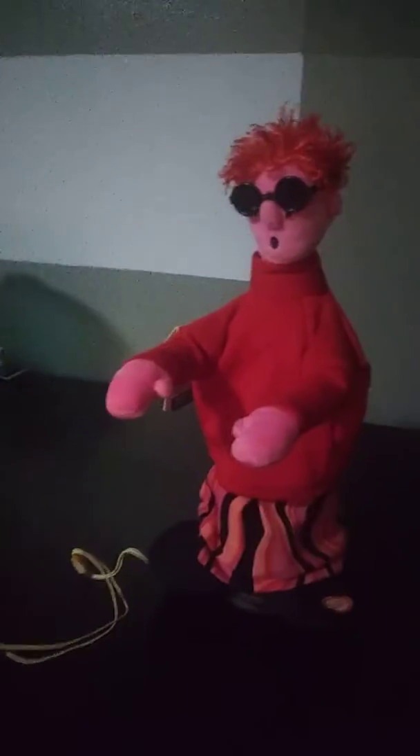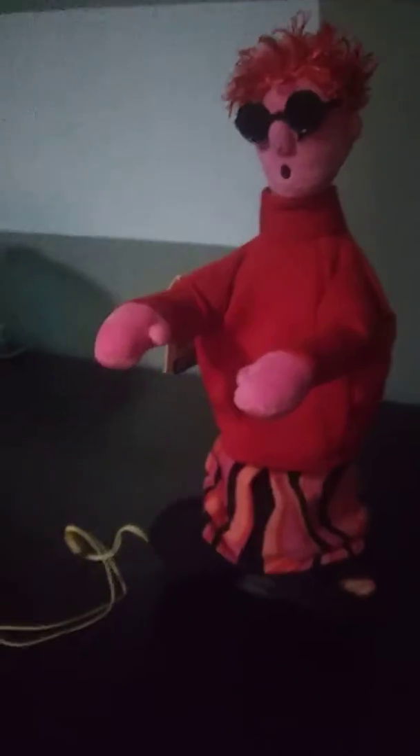Hey guys, I'm back in Lazomoo Studios again. What I'm showing you today is a love machine that I got at Goodwill. This is one of the two items I got at Goodwill yesterday on December 22nd. It even has its original tag — Dancing Love Machine.